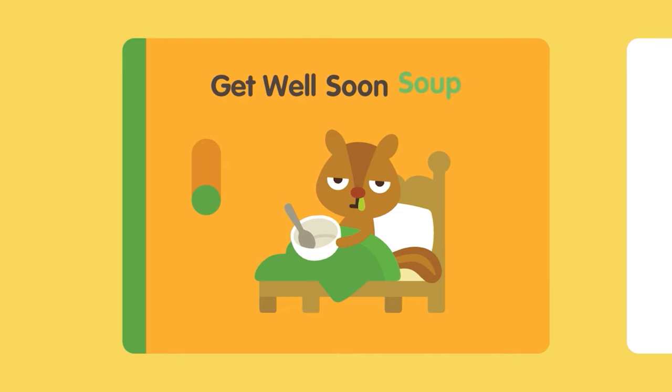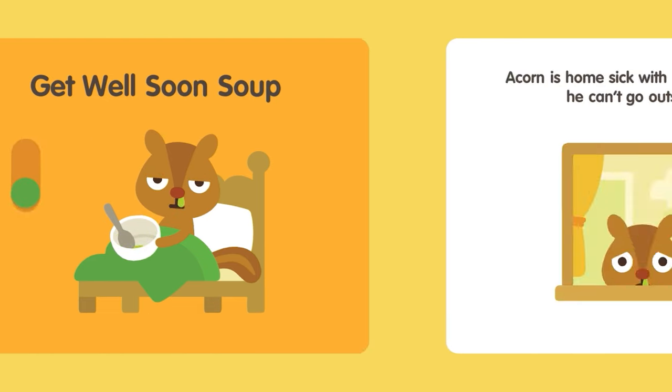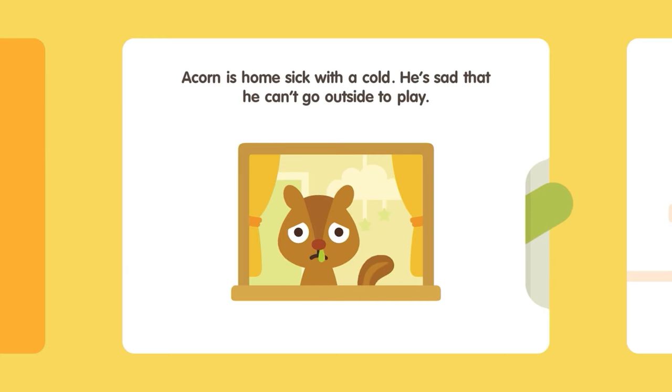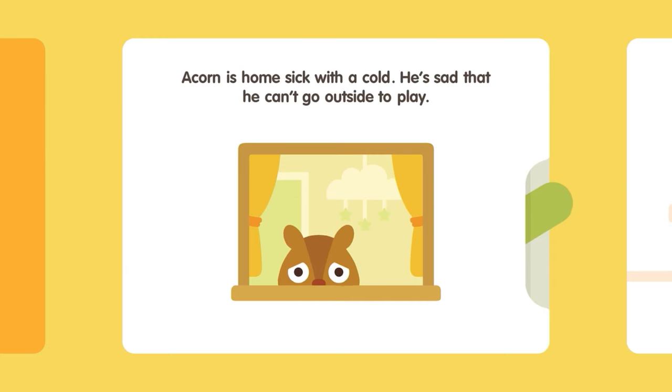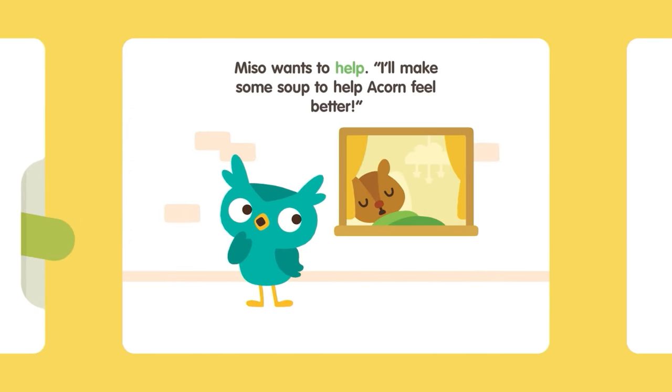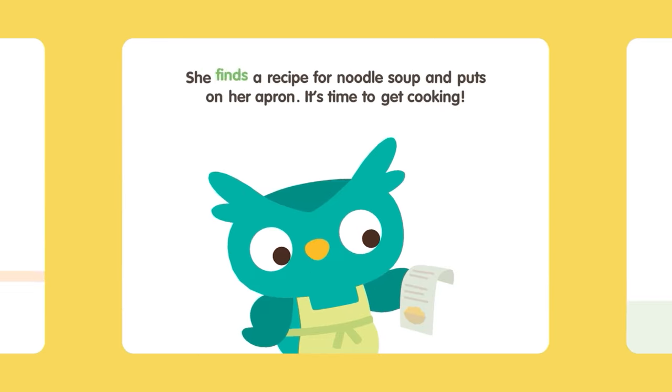Get well soon, soup! Acorn is homesick with a cold. He's sad that he can't go outside to play. Miso wants to help. I'll make some soup to help Acorn feel better. She finds a recipe for noodle soup and puts on her apron. It's time to get cooking!